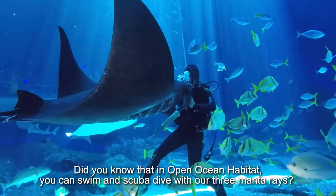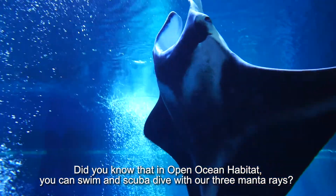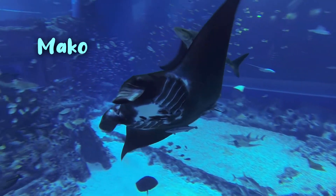Did you know that in our open ocean habitat, we have three manta rays which you can swim and scuba dive with? They are Mika, Mako, and Manja.